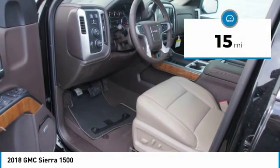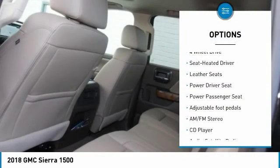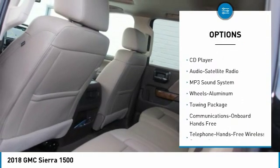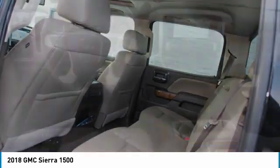This vehicle has less than 100 miles. Here are some of this vehicle's great options: four-wheel drive, anti-lock braking system, power passenger seat, traction control, and Bluetooth wireless data link for hands-free phone.